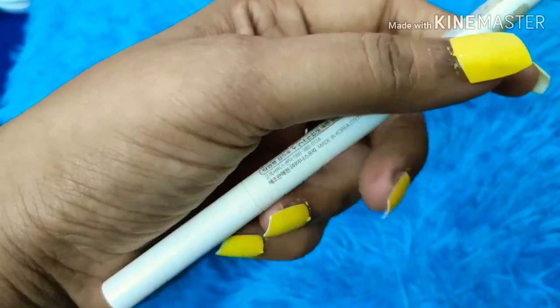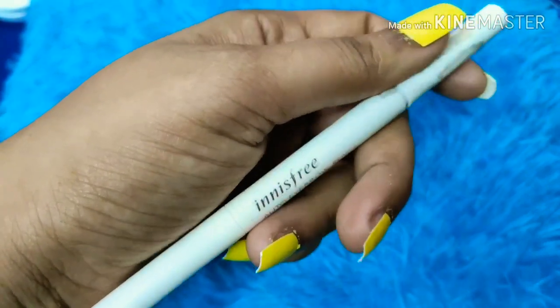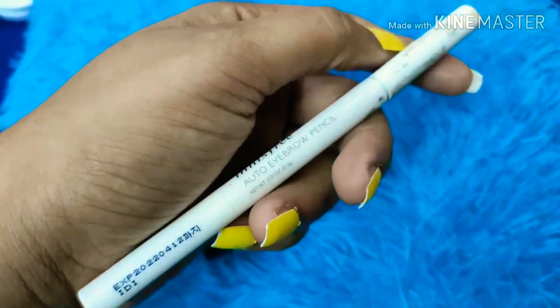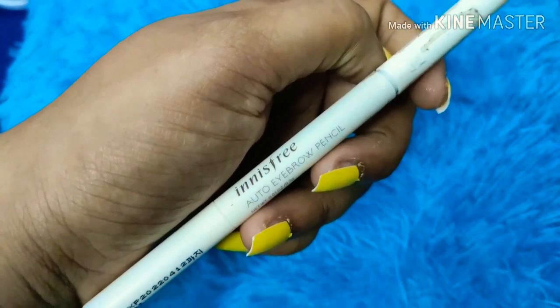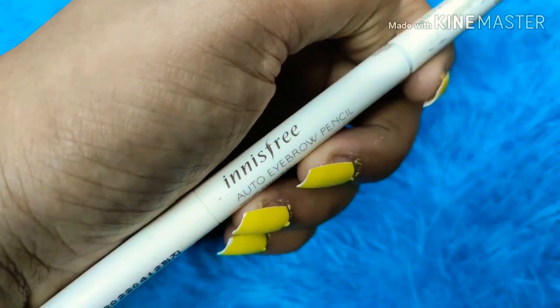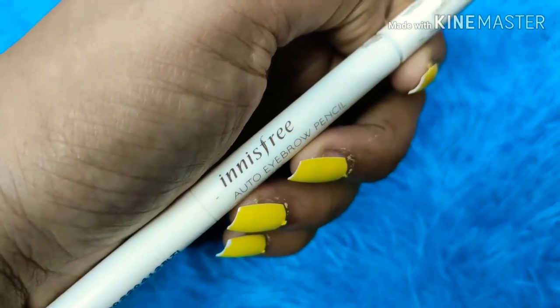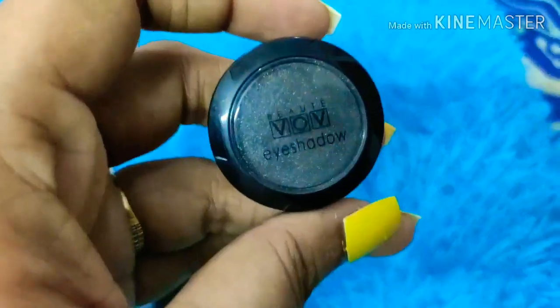For my eyebrows, I'm currently using the Innisfree Auto Eyebrow Pencil. This comes for only 360 rupees and Innisfree is a well-known good brand. If you want a good eyebrow pencil, you can definitely go ahead and purchase this one.